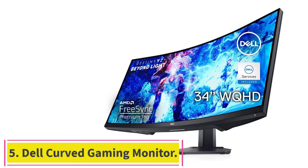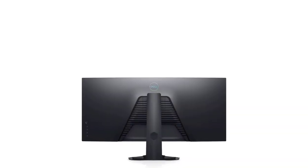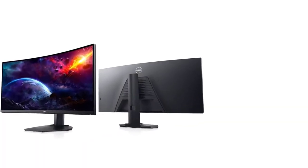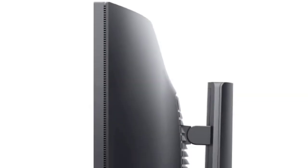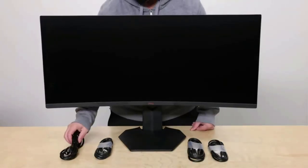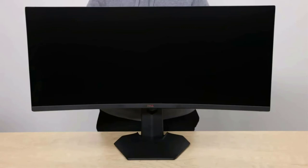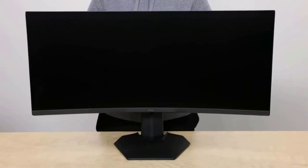Number 5: the Dell Curved Gaming Monitor. This 1800R curved gaming monitor provides a truly immersive experience with more realistic visuals and a comfortable 21:9 viewing aspect ratio. The viewing angle is 178 degrees horizontal and 178 degrees vertical. A WQHD Wide Quad HD curved screen provides a display resolution of 3440x1440 on a 34-inch panel. A 144Hz refresh rate allows fast-moving visuals to be seen with incredible clarity for faster reaction times. AMD FreeSync Premium technology allows gamers to stay engaged during gameplay with swift, responsive, stutter-free performance.